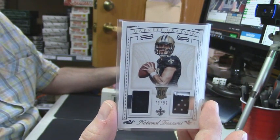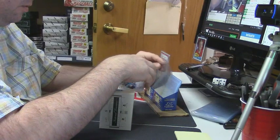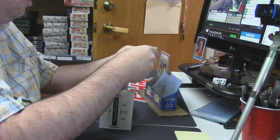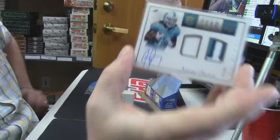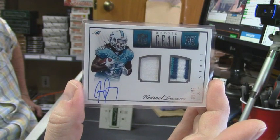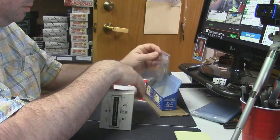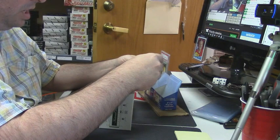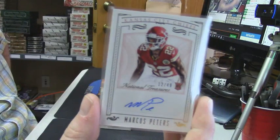Patch for James Laurinaitis — old Jimmy Laurinaitis, everybody. 35 out of 99 one-color and three-color dual rookie gear patch on-card auto for the Dolphins. 12 out of 49 rookie auto for the Chiefs — Marcus Peters.